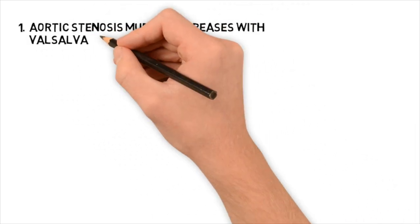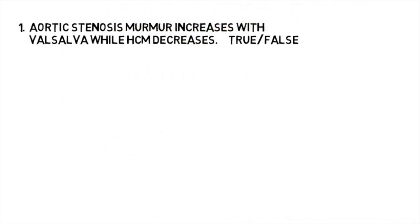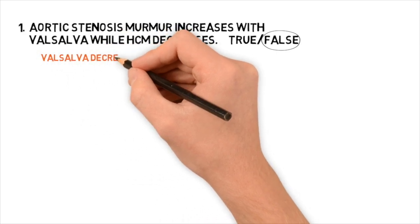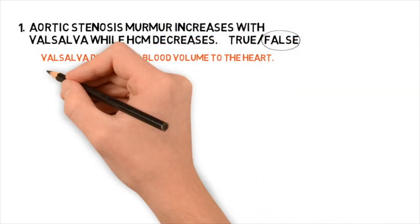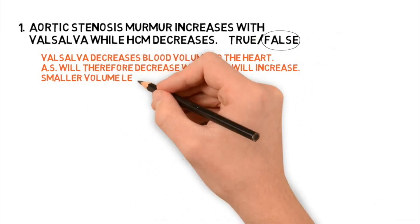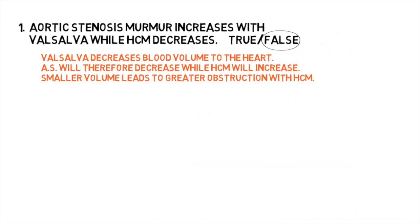Question one: Aortic stenosis murmur increases with valsalva while HOCUM decreases. True or false? This is false. Valsalva decreases blood volume to the heart. Aortic stenosis will therefore decrease while HOCUM will increase. Smaller volumes lead to greater obstruction with HOCUM.